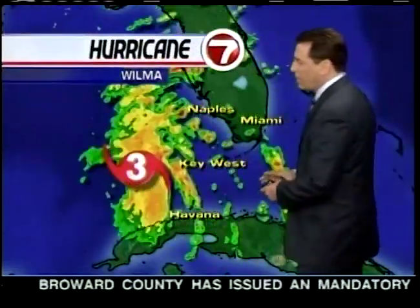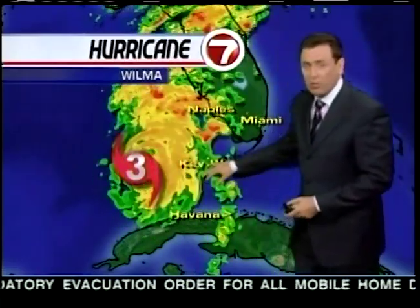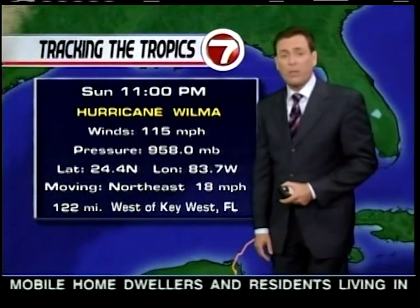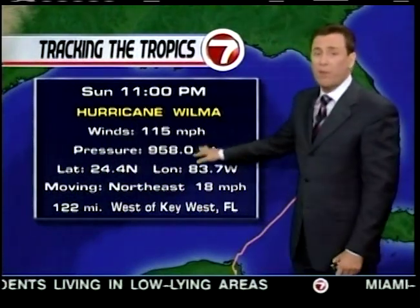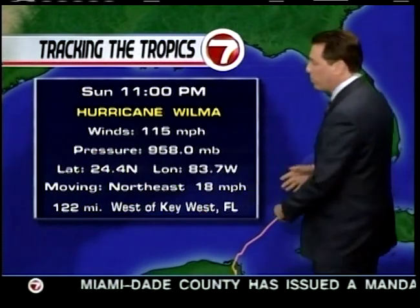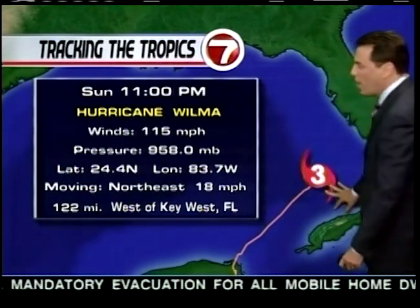Right now, take a look at this — Category 3. The feeder bands are starting to come across and pummeling parts of the Keys with some strong winds and torrential rainfall. As of 11 p.m., the winds are up to 115 miles per hour, up from 110 earlier this afternoon. That makes it a Cat 3.